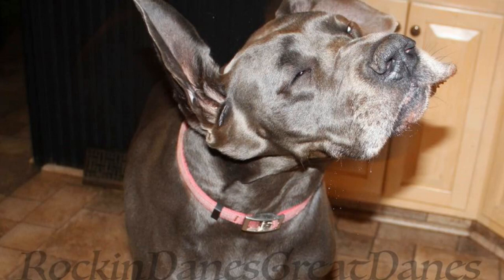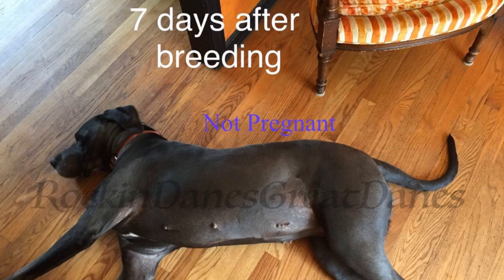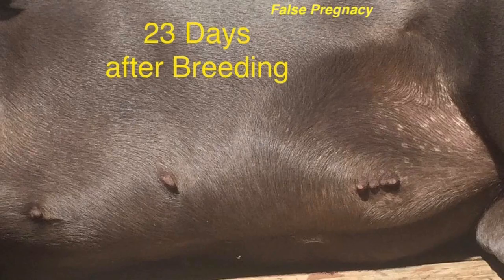Today we're going to show how you can tell if your Great Dane is pregnant using Holly. Here is Holly seven days after breeding for the first time — she is not pregnant, as we found out later. Notice here at 23 days after that same false pregnancy after breeding: the nipples are not enlarging, they don't turn any pinker, and she is not pregnant.